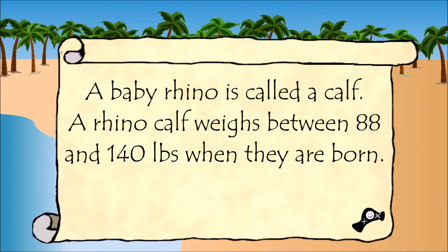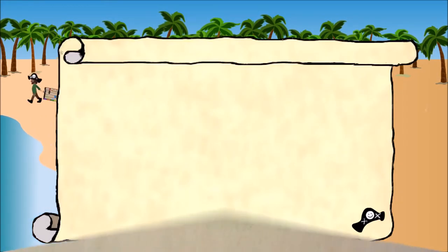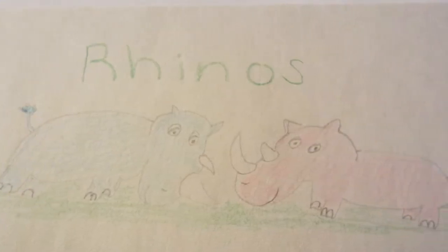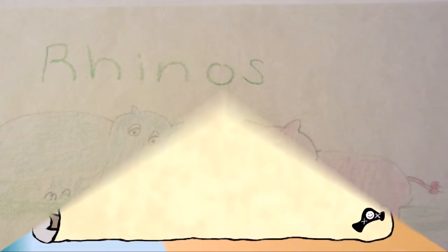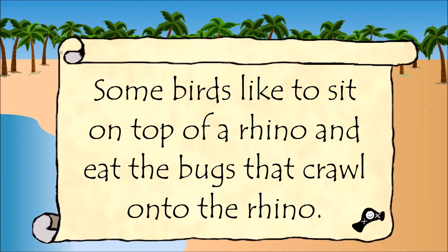A baby rhino is called a calf. A rhino calf weighs between 88 and 140 pounds when they are born. Some birds like to sit on top of a rhino and eat the bugs that crawl onto the rhino.